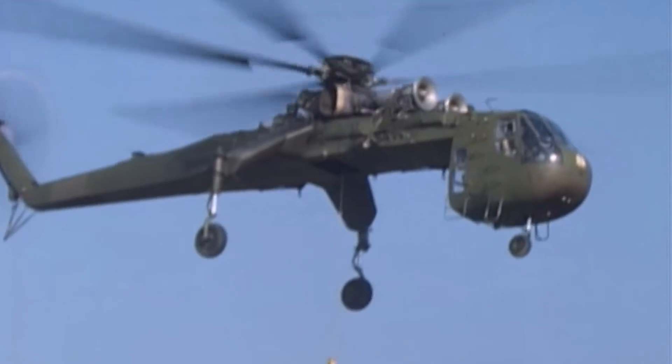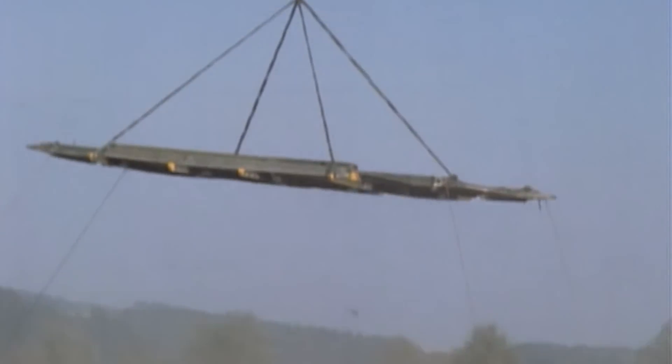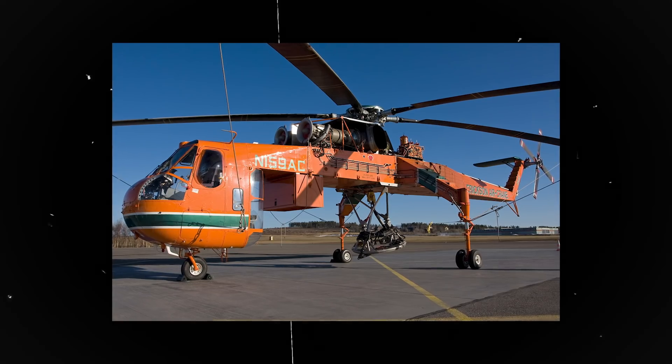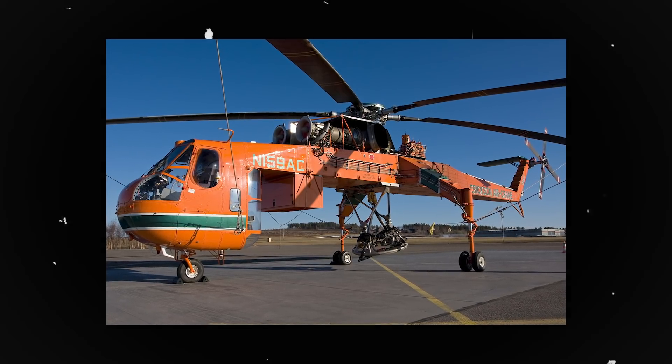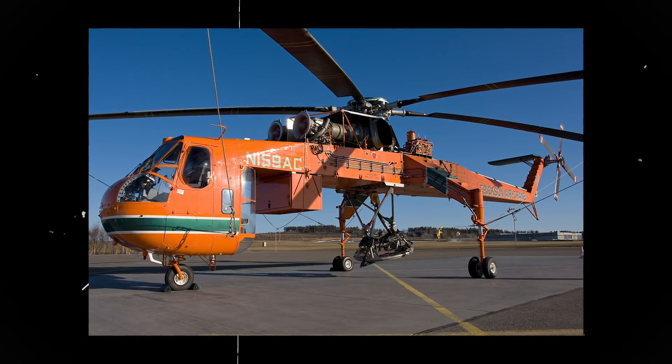A troop and cargo carrier pod could hold up to 60 people. The Skycrane could also carry missiles or missile launchers, and could be used for towing considerably sized vehicles. At the start of 1969, the US Army contracted Sikorsky Aircraft to upgrade the Skycrane so that it could carry payloads of 25,000 pounds rather than 20,000. The proposed modification, designated S-64F, saw an increase in overall weight to 47,000 pounds and improved the helicopter's performance in hot, humid weather.